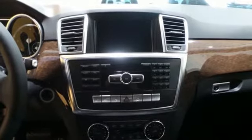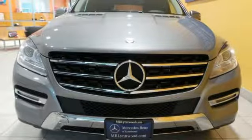An SUV your head and heart can agree on. Stop in and take it for a test drive.